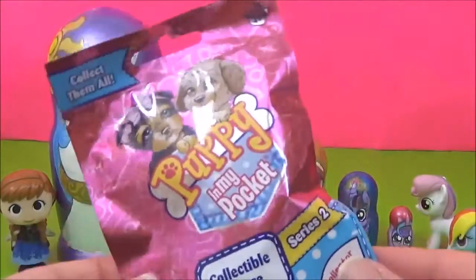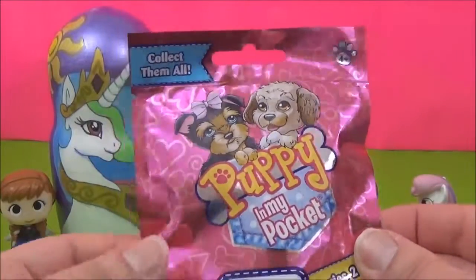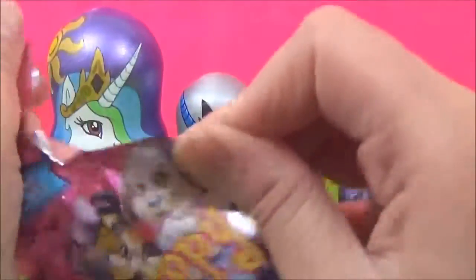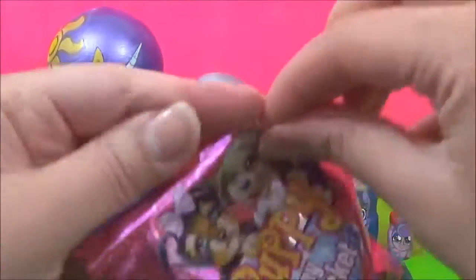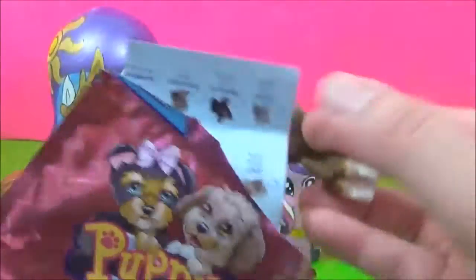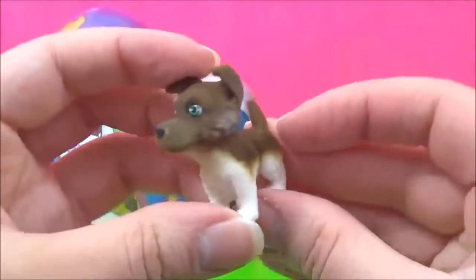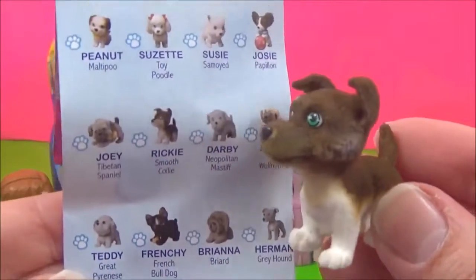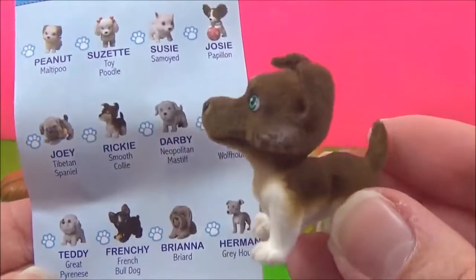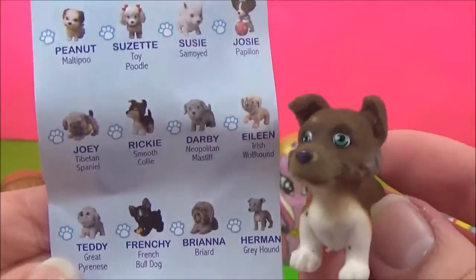The last Flurry Heart surprise is this Puppy in My Pocket. I wonder which one we get. This one is so cute! And this one is called Rikki. Calm down, Rikki!